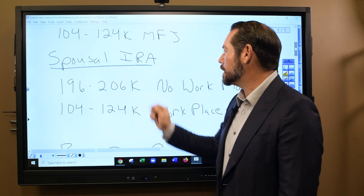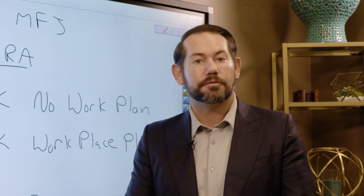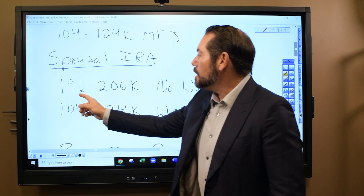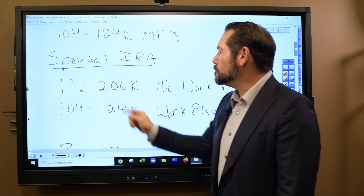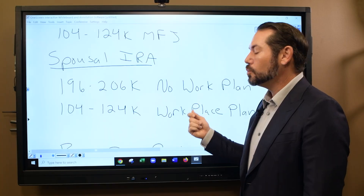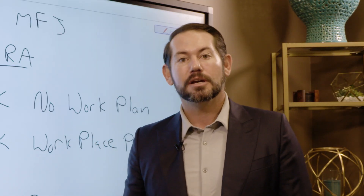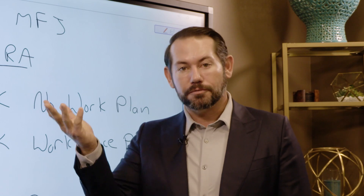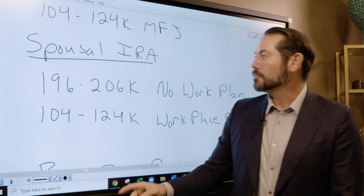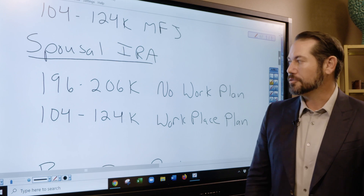If your spouse is not working and you do not have a workplace plan — a 401k, 403b, or some type of retirement plan at your place of employment — and your income is between $196,000 and $206,000, that's the phase-out range and you can make a partial contribution: $6,000 per spouse if younger than 50, or $7,000 per spouse if 50 or older. If you make less than $196,000, you can do a full spousal contribution; more than $206,000, you cannot.